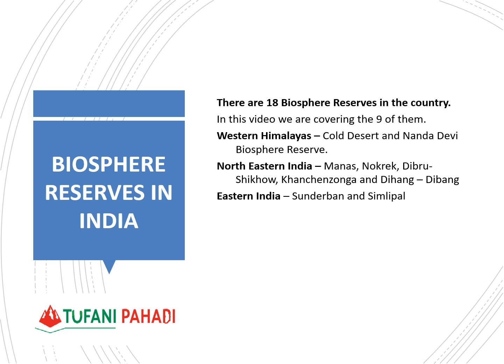India has a total of 18 Biosphere Reserves. Today we will cover two Biosphere Reserves in the Western Himalayas: Cold Desert and Nanda Devi. In the North Eastern part of India, we have Manas, Nokrek, Debrug, Kanchanjunga, and Dehung-Divang. In the Eastern part, we have Sundarban in West Bengal and Simlipal in Odisha — a total of nine Biosphere Reserves covered today.